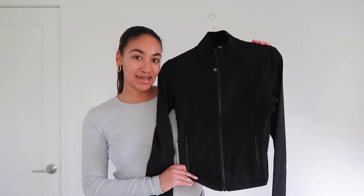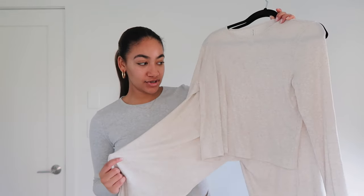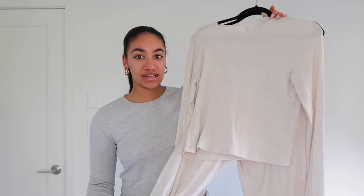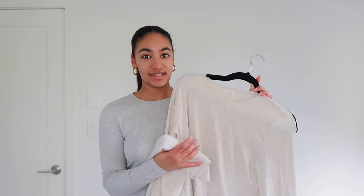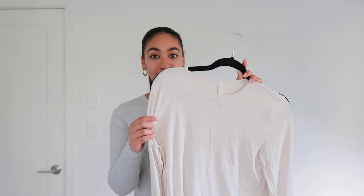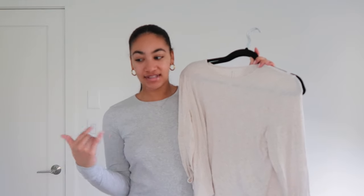I got this set from my mom from Aritzia — it's the Tomorrow Set from the Group by Babaton. It is amazing, so soft. The bottoms are called the Tomorrow Pants and the top is called the Everyday. It's the Luxe Lounge line and it's so buttery soft and comfortable. I actually got it in two more colors after I opened these on Christmas morning. It's the most beautiful oatmeal ribbed fabric.